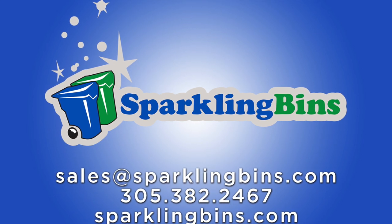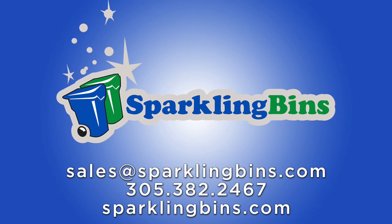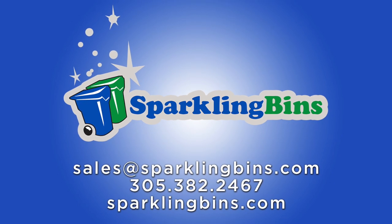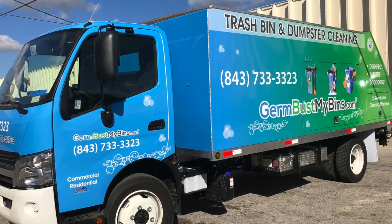John Conway from Sparkling Bins. Thanks once again for tuning in and watching one of our updates — our first update for 2019. There's a lot more coming down the pike in the next couple of weeks. This is a truck that's going to Myrtle Beach. Congratulations to germbustmybins.com — John Michael has bought several trucks from us.